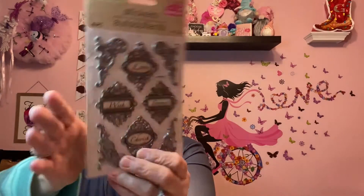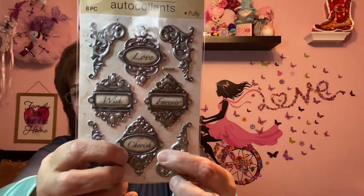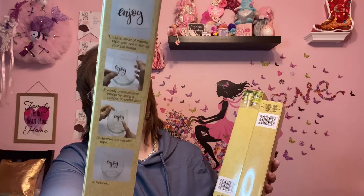I also really love these stickers — I picked up three packs. They're beautiful and say 'cherish,' 'love,' 'wish,' and 'forever.' Anytime I see the word cherish, I just love it. The last things I'm going to show you I was more than excited about: transfer tape at Dollar Tree in Cornwall, Ontario! It's Crafter's Square transfer tape — one roll is 12 inches by 38 inches, and a smaller one is 5 inches by 38 inches. Yes please!